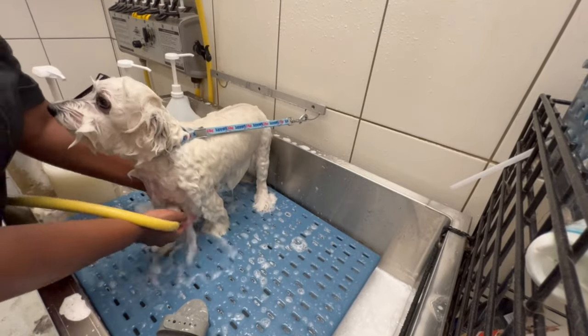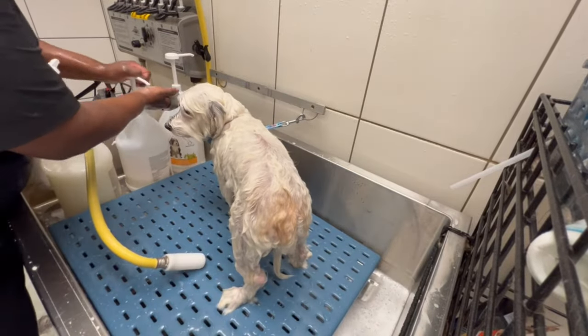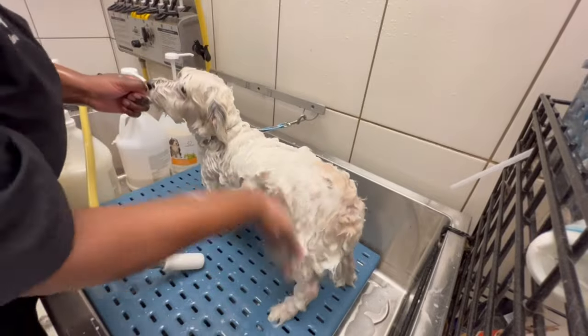Now I know on my videos I usually do prep work first, but let me tell you — this day I was so behind. This is Benji. He is a very sweet dog. He's great for everything. He just doesn't like his nails done, but as you all know, that is typical for dogs.